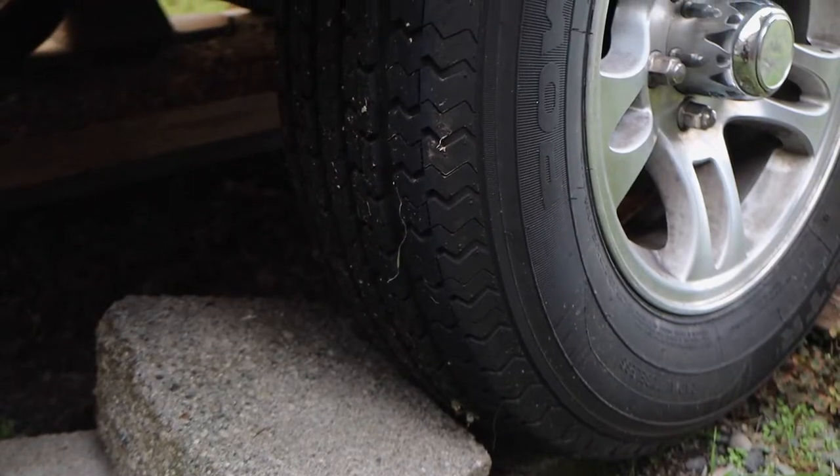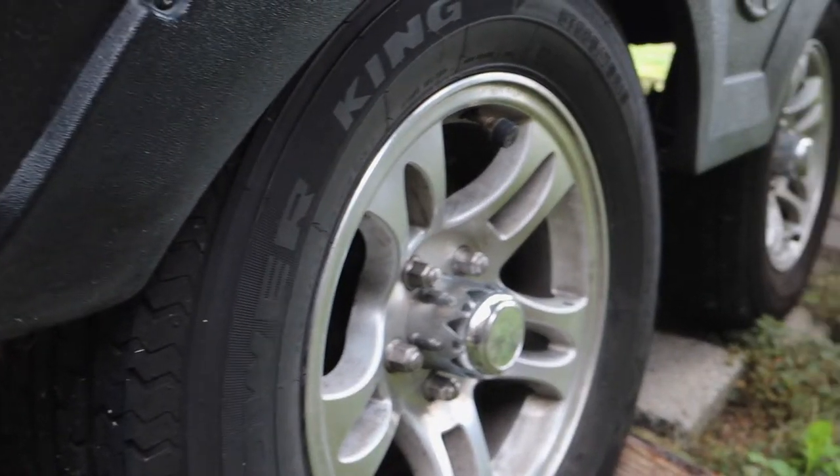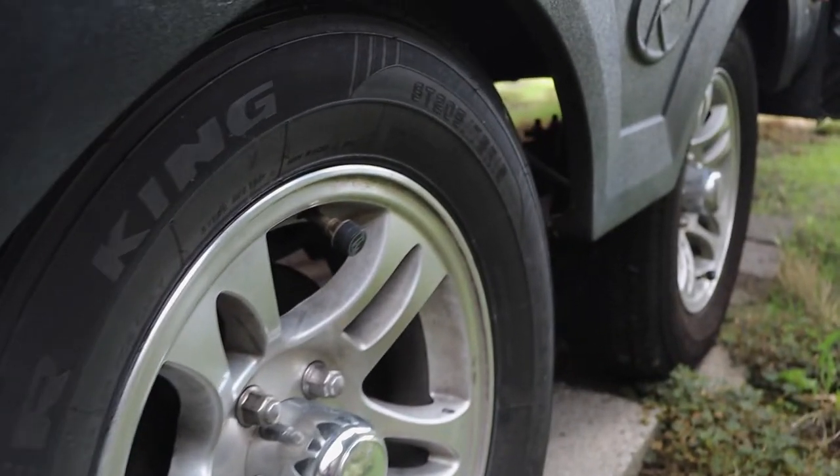Here are some things that we do — and it must be working because we've never had a mouse in our rig. We've known people that have, and they wreak havoc. First things first: you need to create a barrier for entry. Mice like to hang around tall grass, they come in from the fields, and anything contacting the ground creates an avenue for mice. Your tires, your stabilizer jacks — all of that becomes points of entry.